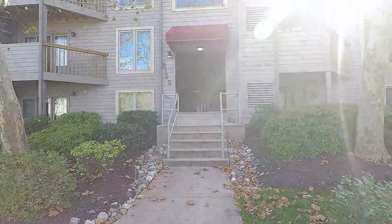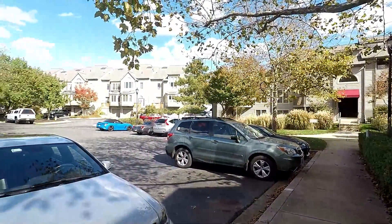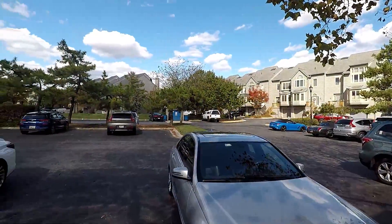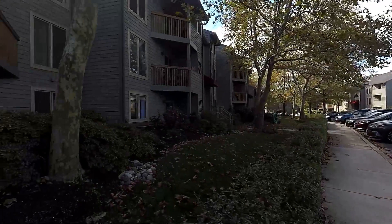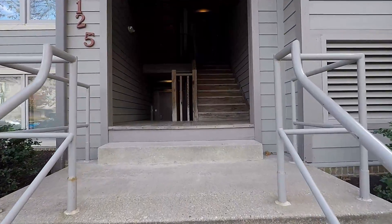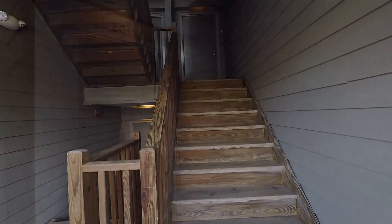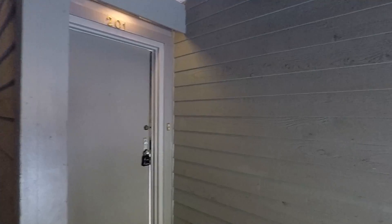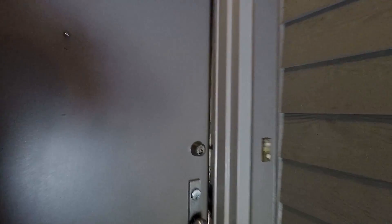Welcome. We're here at 2125 Beach Village Court. Here's a quick shot of the parking area and the front of the building. Making our way inside to unit 201, which is a top floor unit — a fantastic top floor unit with two bedrooms and two baths plus a loft, here in the Chesapeake Harbor community of Annapolis.